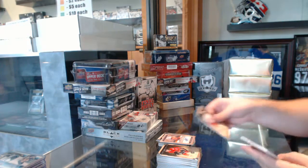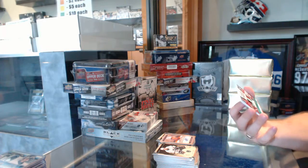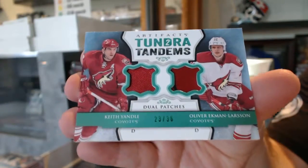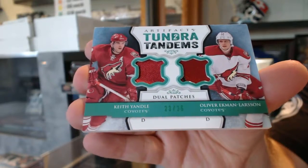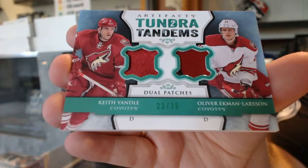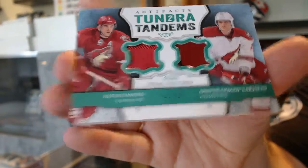And we've got a Tundra Tandems Duel Patch, number 36 for the Arizona Coyotes, Oliver Ekman Larson and Keith Yandle.